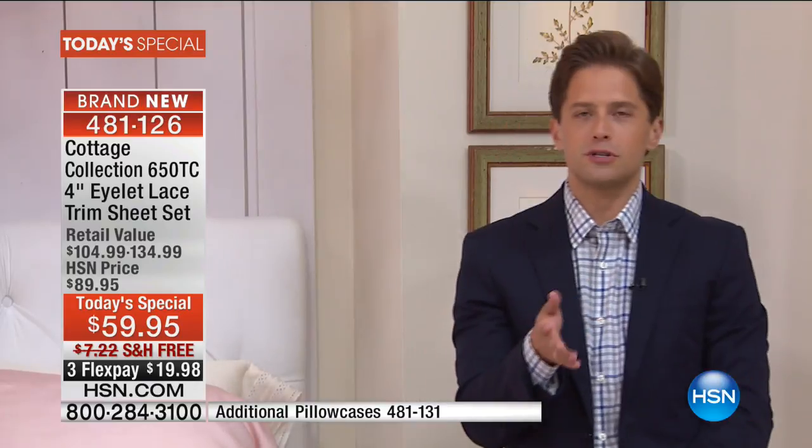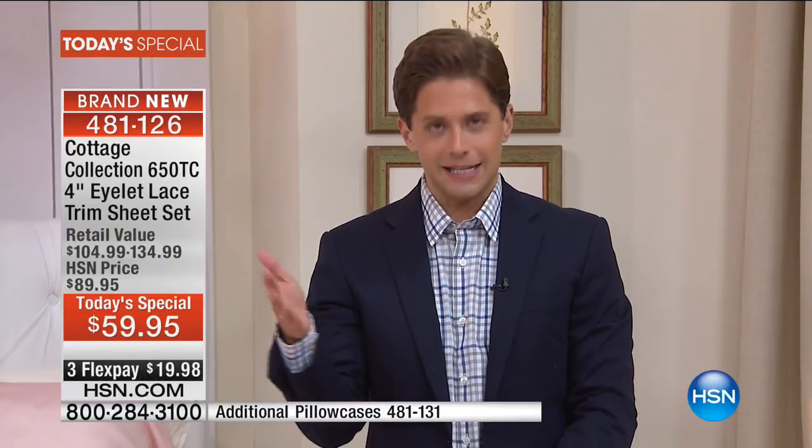If you're new to shopping at HSN, we do not discriminate price based on size — from twin to California king, $20 on flex gets them home, $20 a month on your credit card. We also do a 30-day money-back guarantee, no questions asked. We invite and encourage you to literally sleep on it. Take these sheets home, sleep on them, and feel how cotton-rich, light, and airy they are.